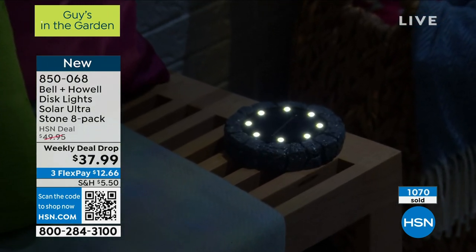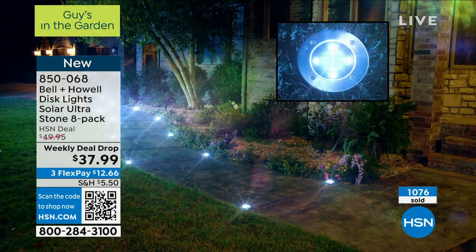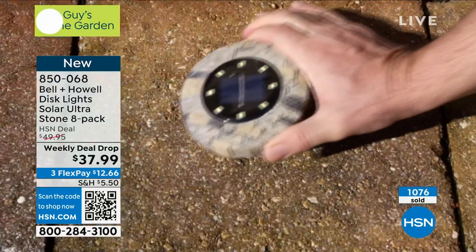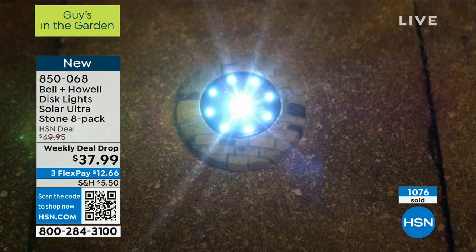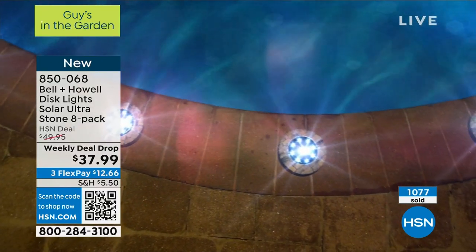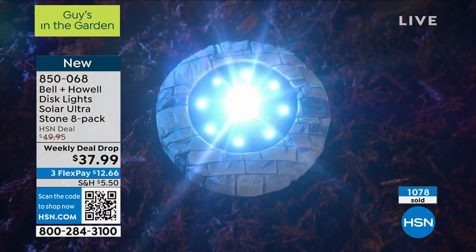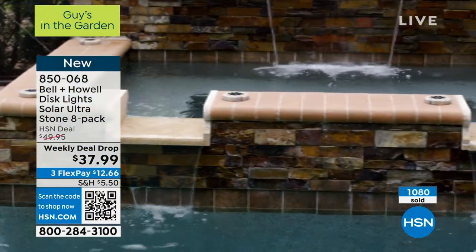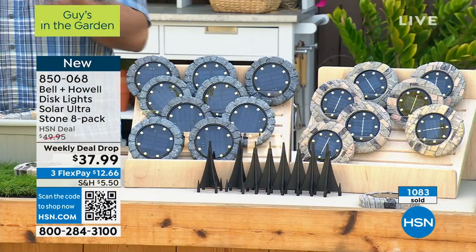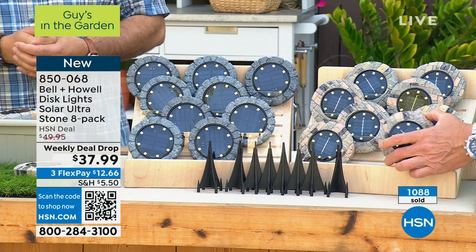Remember your choices: that's the slate and we also have them in the stone. The stone went crazy — everybody's getting the stone today. Everybody gets eight, the batteries are pre-installed, all you've got to do is turn them on and enjoy them. No babysitting. Here's your install — you just put the spike on it, and the sun does all the work.